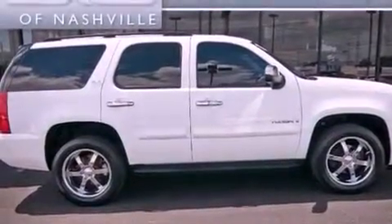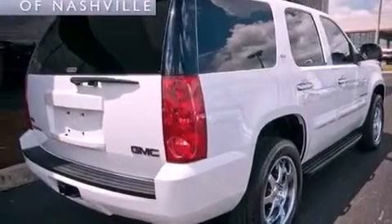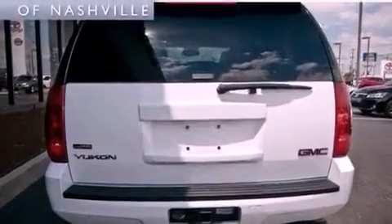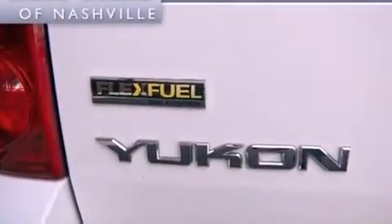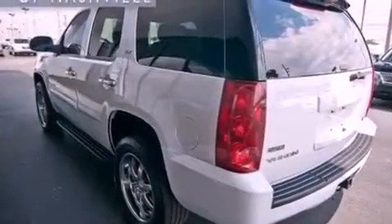The following features are also included: a power driver's seat, air conditioning with automatic climate control, cruise control, active fuel management, trailer wiring, an illuminated passenger side vanity mirror, fog lamps, stability control, steering wheel controls, and a power rear liftgate that can open and close at the push of a button.